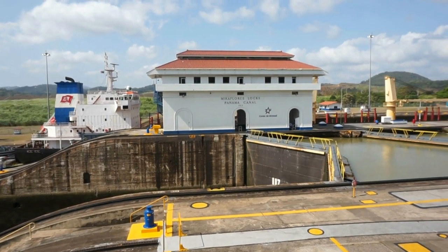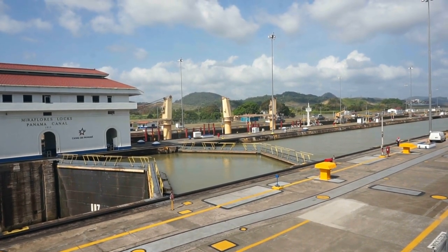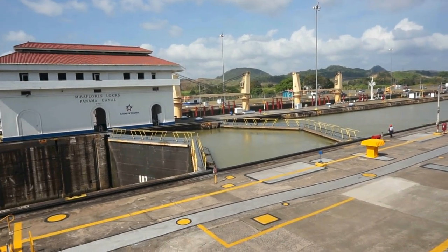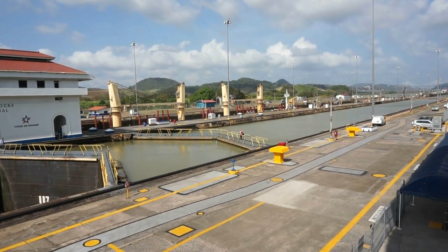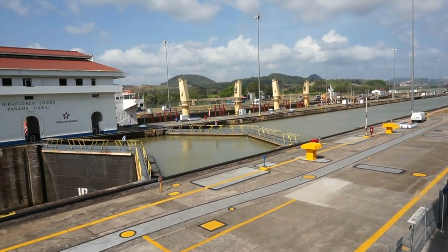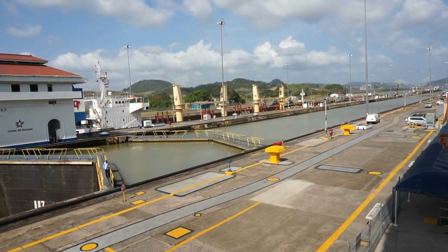This building you see here between the two locks is the control tower, built in 1913 by the Americans. I remember being in the U.S. in the late 1970s when President Carter signed the agreement to return ownership of the canal to the Panamanians. The Americans had owned the canal since 1914, and back then the American media went absolutely crazy saying that the Panamanians could not maintain and control the canal. Well, this is 2017 and everything is going beautifully — not just for the workers and the canal, but for the economy of Panama as well.